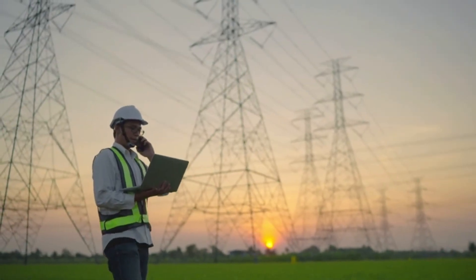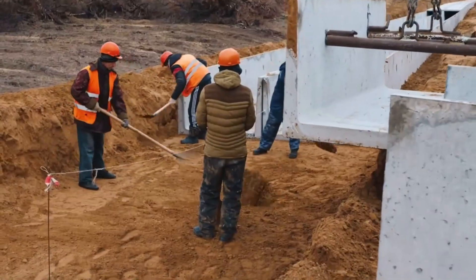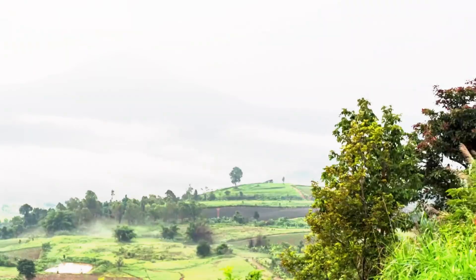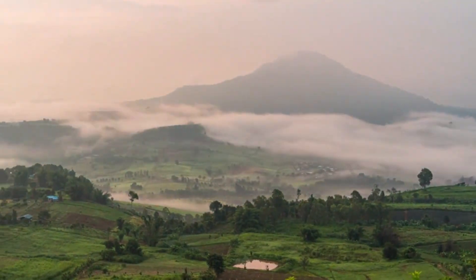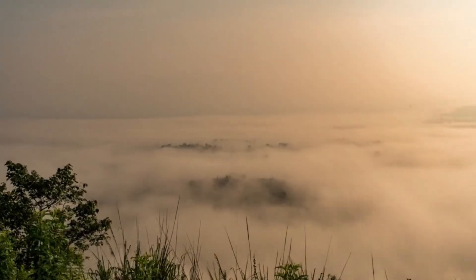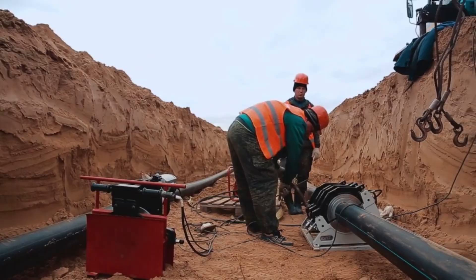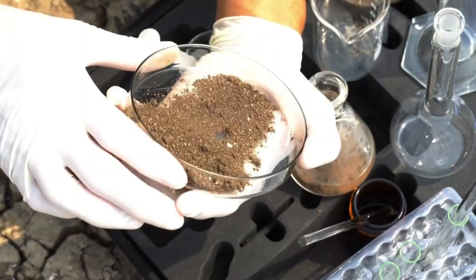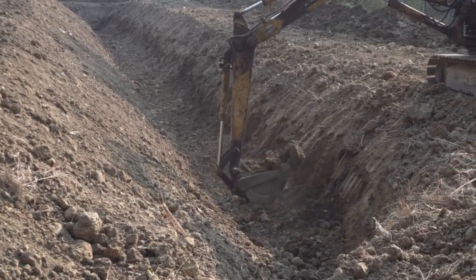It all begins with choosing the right location, a step that is never taken lightly. The ground must be stable, preferably in a remote area far from urban centres or strategic points that could be targets in a conflict. Hills or natural rock formations are ideal, as they offer an extra layer of protection. Before a single grain of soil is moved, engineers conduct geotechnical studies, analysing the composition of the earth to confirm it can support the structure's weight.